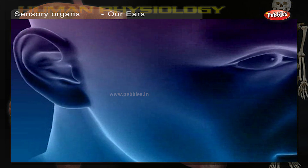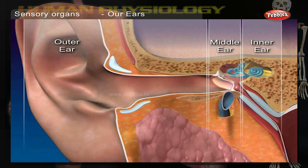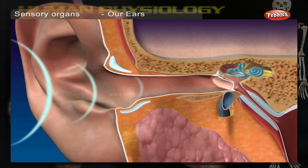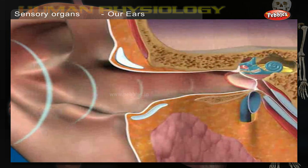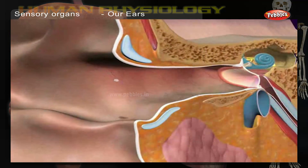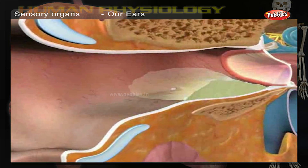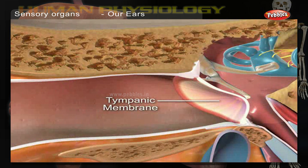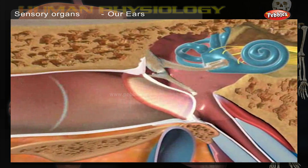Our ears. The ear and the brain help us to hear — from music to nagging noises, the ear picks up all the sound waves. These sound waves pass through the part of the ear called the cochlea. Sensors in the cochlea send messages in the form of signals to the brain, which in turn converts them to sounds that we can identify.